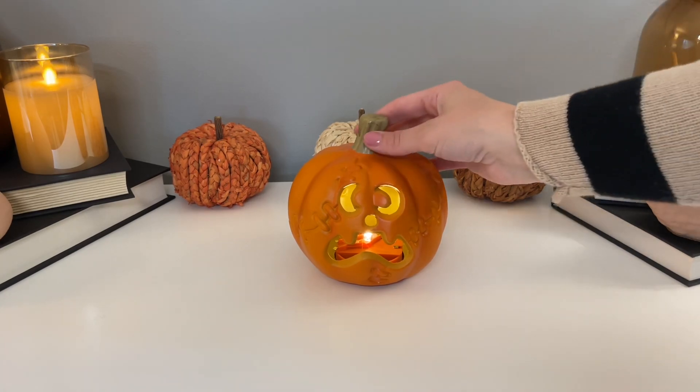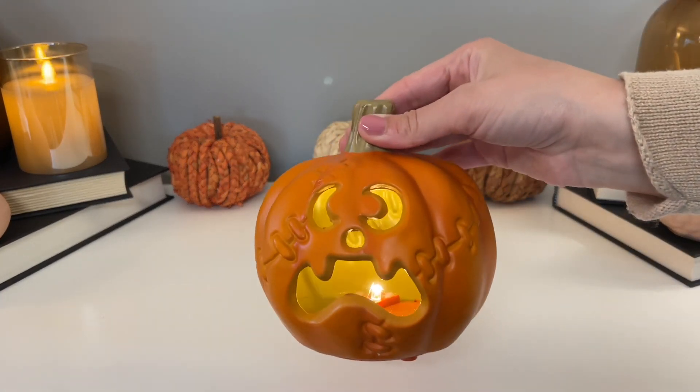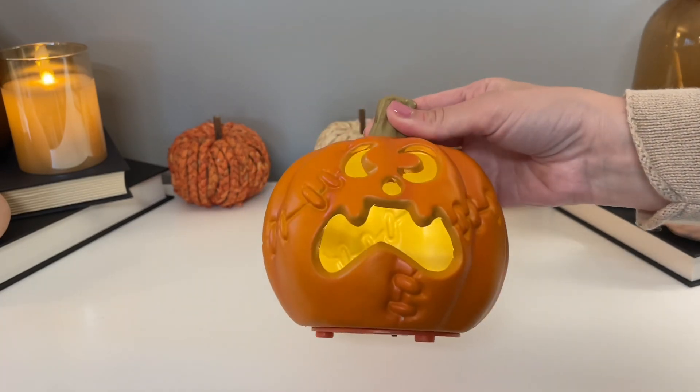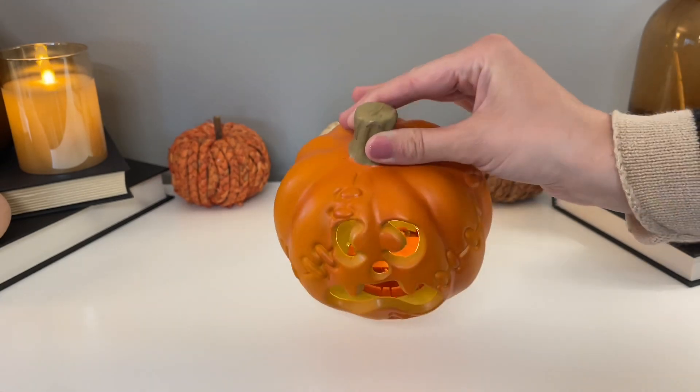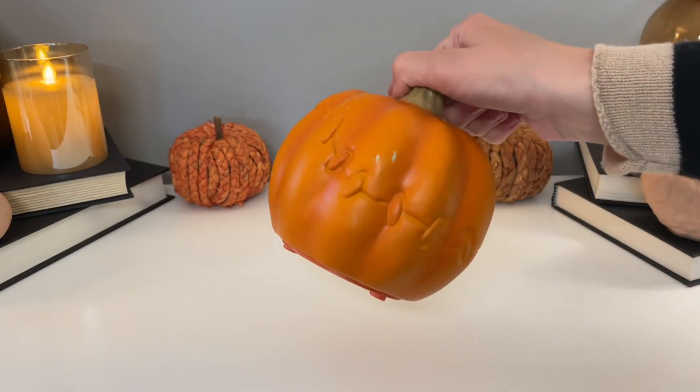Target has a variety of five-dollar light-up pumpkins every year, but I really fell in love with this one. It reminds me of Frankenstein — he's referred to as a zombie pumpkin, but he has a Frankenstein feel with all of those stitches running across his face.